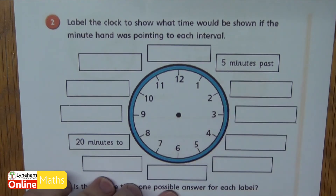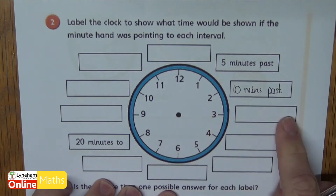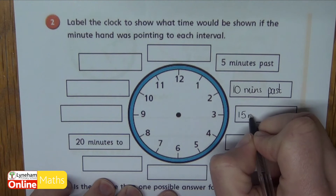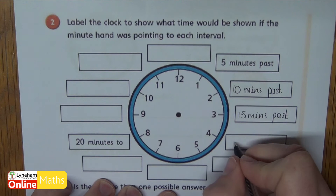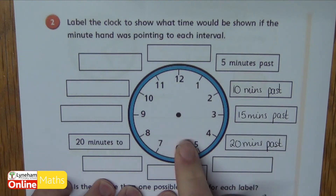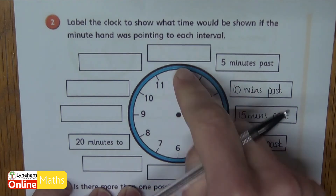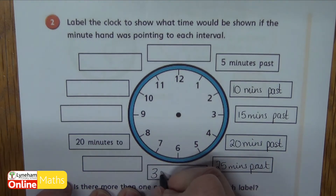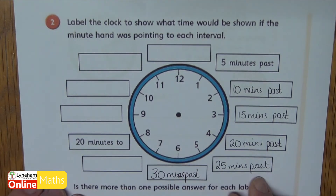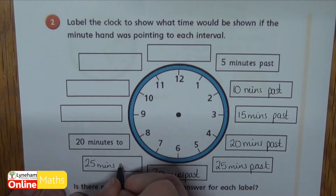So if the minute hand was pointing at the two it would be ten minutes past. If the minute hand was pointing at the three it would be fifteen minutes past. If it was pointing at the four it would be twenty minutes past. And if it was pointing at the five it would be twenty-five minutes past. If it's pointing down at the six it's half past — it's thirty minutes past.